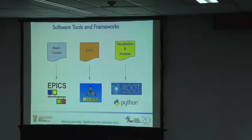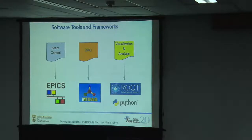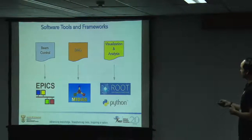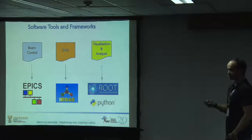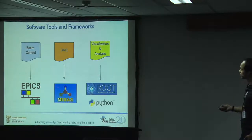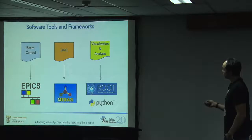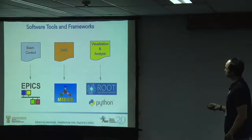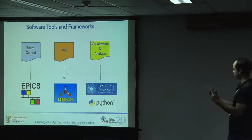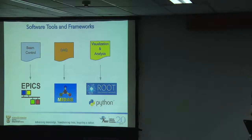The tasks at Itemba divide up into three broad areas: beam control, data acquisition - where you shoot your particle into a sample and take the data - and then visualization and analysis. The open source tools we have settled on are: EPICS for beam control, MIDAS for data acquisition, and ROOT plus increasingly Python for visualization and analysis.